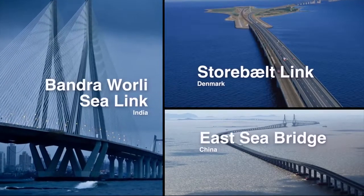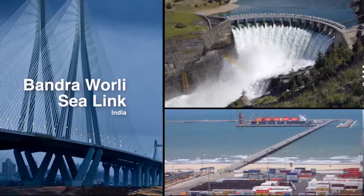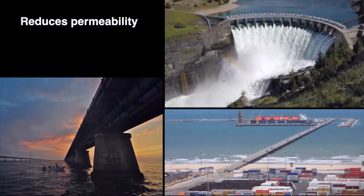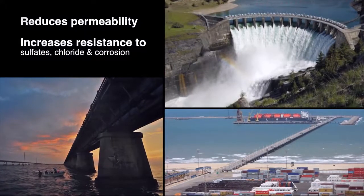Several of the longest sea bridges in the world use Elkem microsilica, as it reduces permeability of concrete, increases its resistance to sulphates, chloride ingress and reinforcement corrosion.